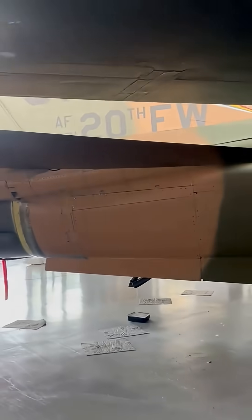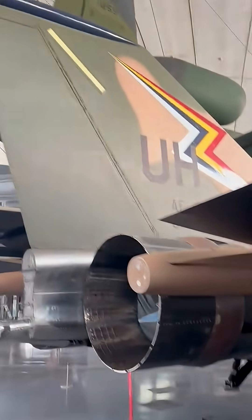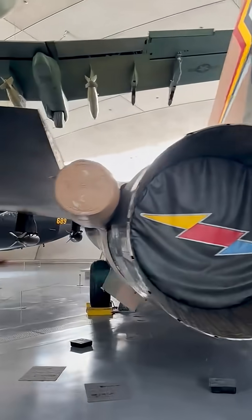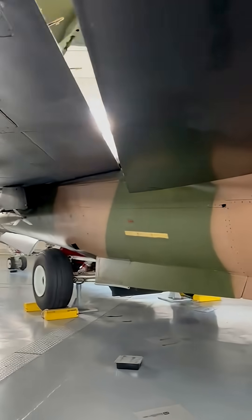Get a feel for its presence up close and see the details that made it one of the most advanced aircraft of its time. Did you know the F-111 was one of the first aircraft to feature variable sweep wings and terrain-following radar? What other aircraft do you think pushed boundaries like the F-111 did?